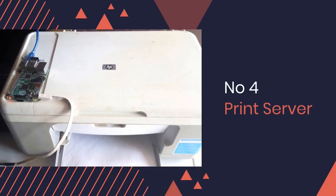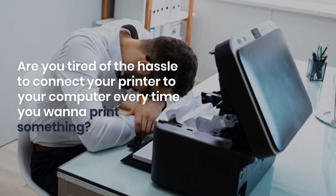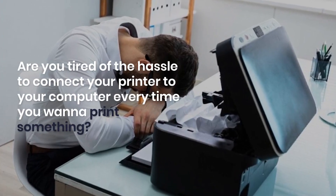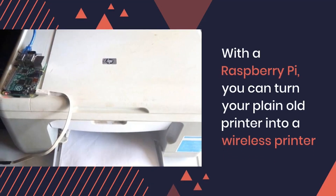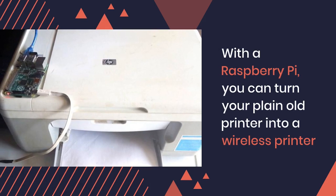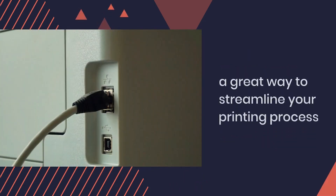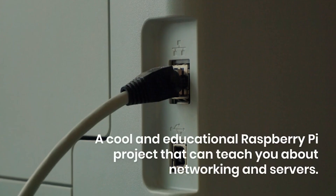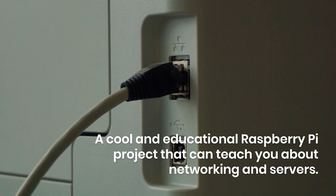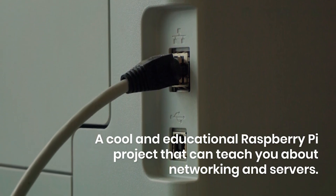Number 4: Print Server. Are you tired of the hassle of connecting your printer to your computer every time you want to print something? With Raspberry Pi, you can turn your plain old printer into a wireless printer, so you can use it from any device connected to it. Not only is this a great way to streamline your printing process, but it is also a cool and educational Raspberry Pi project that can teach you about networking and servers.